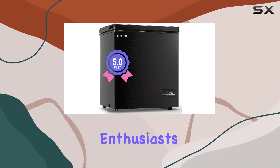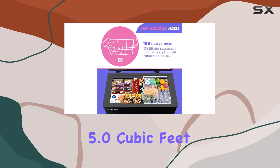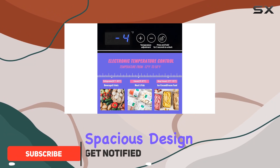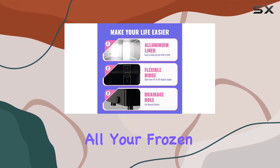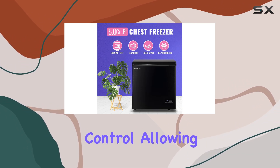Hey there, freezer enthusiasts! Today we're diving into the Demuller 5.0 cubic feet chest freezer, and let me tell you, it's a game changer. With its compact yet surprisingly spacious design, this freezer offers a whopping 5.0 cubic feet of storage space, perfect for all your frozen goodies. What sets this freezer apart is its customized temperature control, allowing you